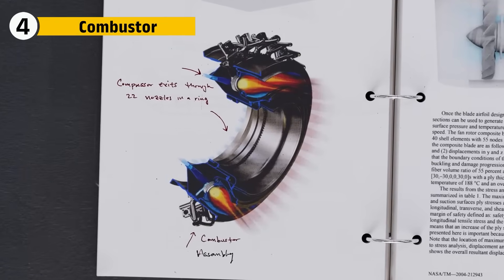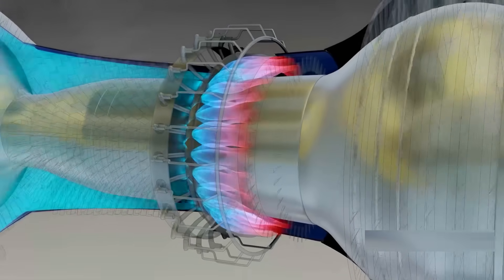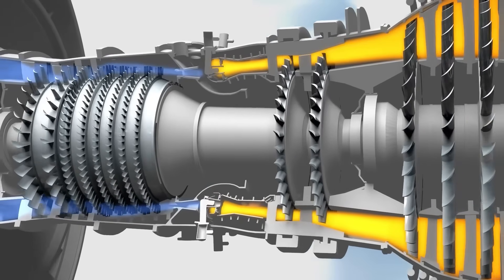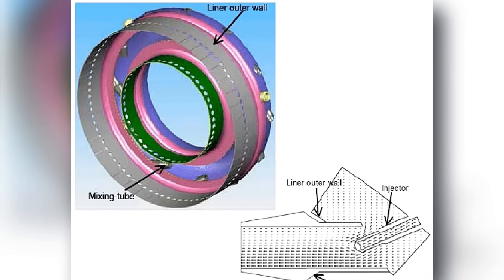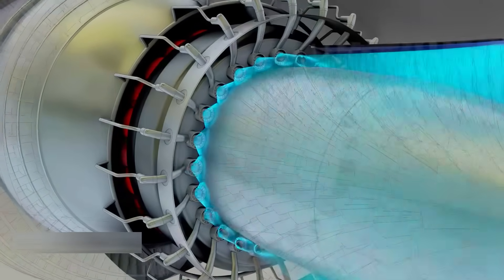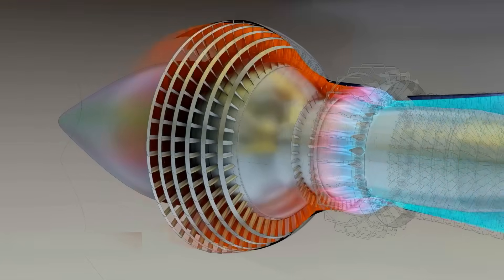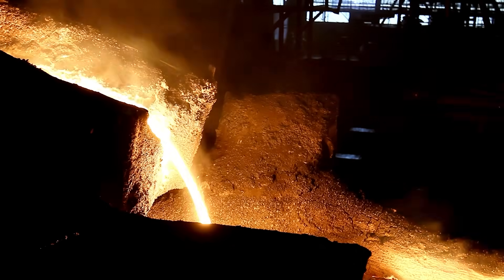The combustor is where air and fuel meet. It's an annular combustor in the shape of a ring, where 30 fuel nozzles spray atomized jet fuel into the compressed air. A tiny spark sets off a fireball at over 2,000 degrees Celsius — hot enough to melt most metals in seconds. With film cooling, thousands of microscopic holes line the walls of the combustor, and a thin sheet of cooler air flows across the metal to create a protective shield against the inferno inside. At its core, the flame burns at nearly 2,500 degrees Celsius, but by the time it reaches the turbines, it's cooled to about 1,500 degrees Celsius — still hotter than the melting point of steel.